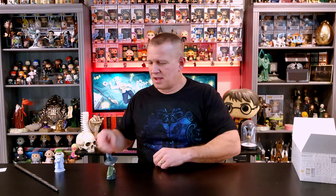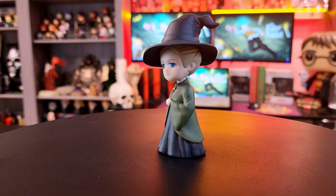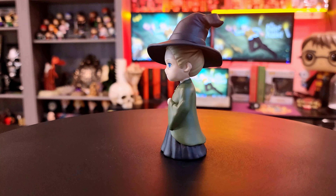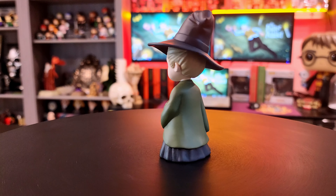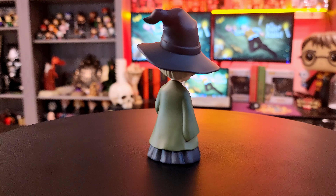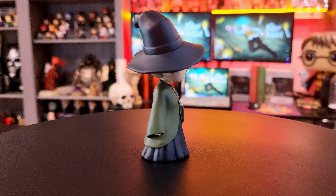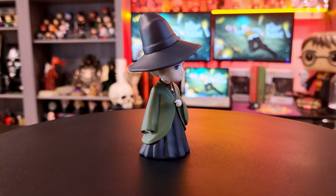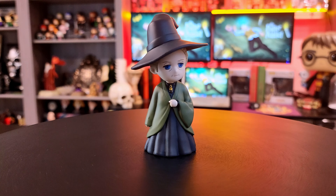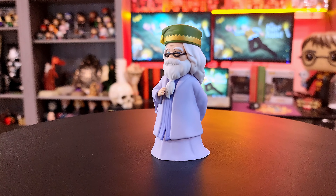We've got Professor McGonagall. McGonagall is absolutely adorable — she's got a completely different look, with rings around her eyes showing her age, looking a little more weathered. But I love the hat, her little wrap, and her necklace. I think she is amazing. I apologize — I did not give you guys any close-up of Dumbledore, my favorite one, and I neglected him.